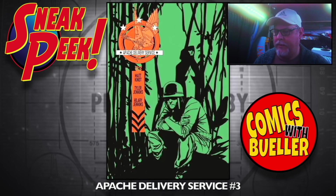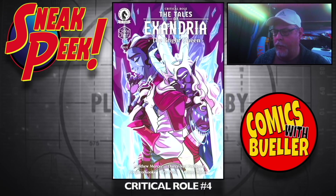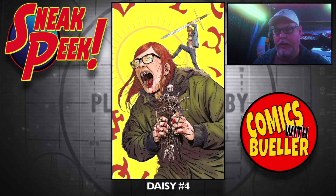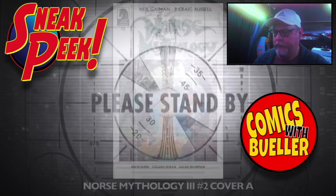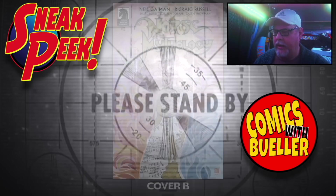Apache Delivery Service number three from Dark Horse. Critical Role number four. Daisy number four — really liked that cover. Last Flight Out number five. Norse Mythology three, number two — Cover A and Cover B.